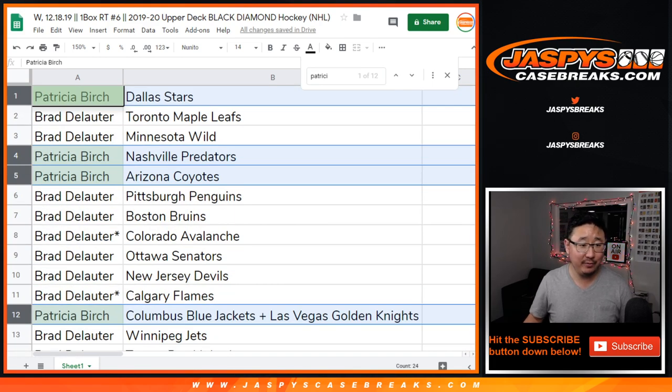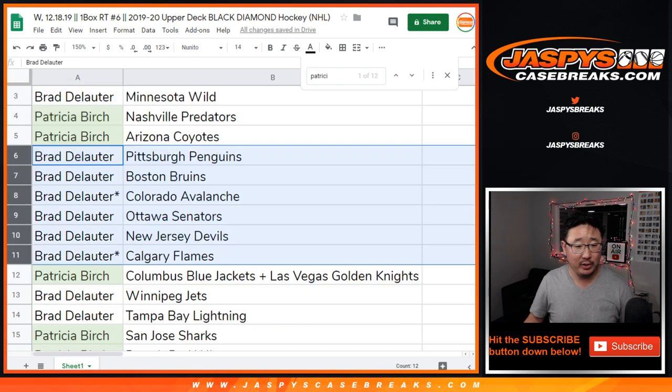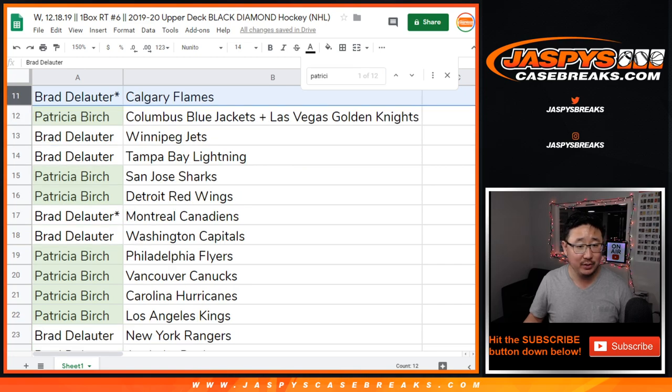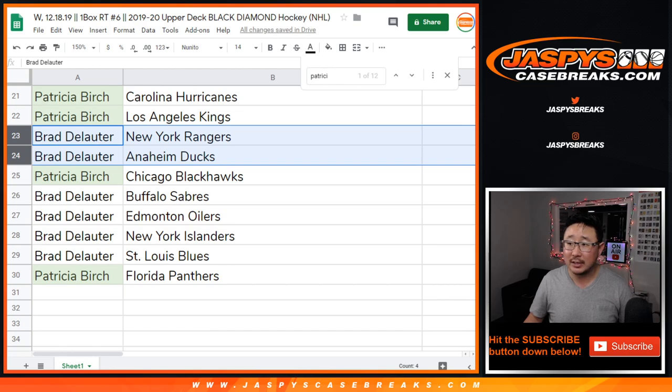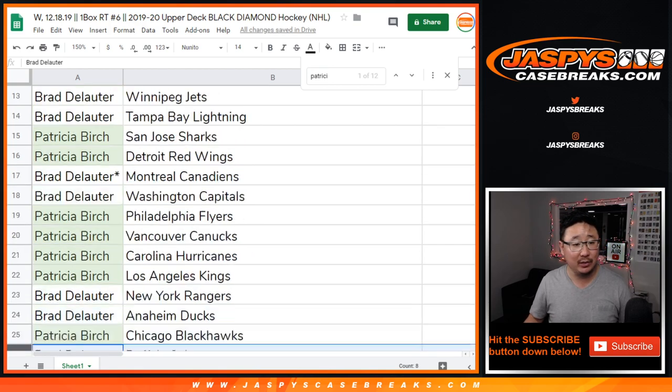Brad, you have the rest. You've got the Maple Leafs and Wild, Penguins, Bruins, Avs, Senators, New Jersey Devils, Flames, Jets and Lightning, Canadiens and Caps, Rangers and Ducks, and Sabres, Oilers, Islanders, and St. Louis Blues.